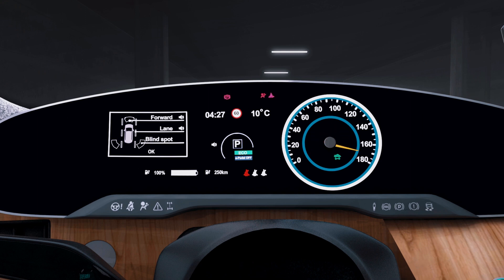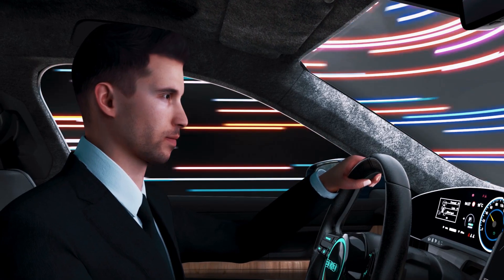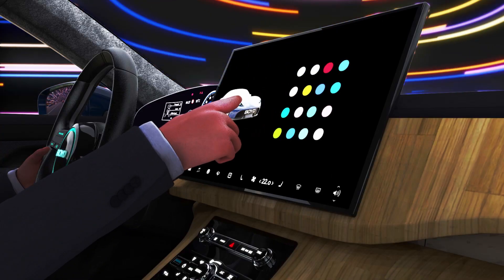From integrated driver and center displays to vivid visual communication systems, we're the experts that help enrich the driving experience through human-machine interface innovation.